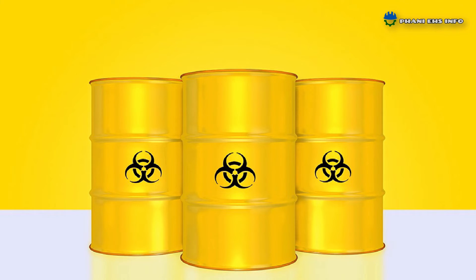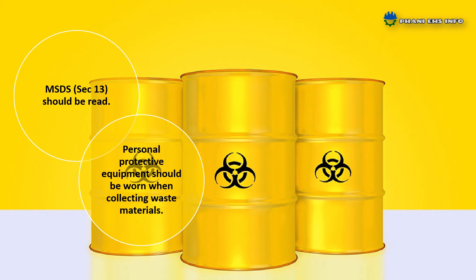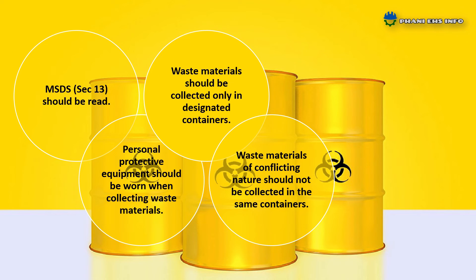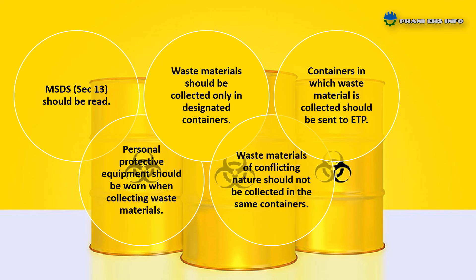When disposing of waste materials: to know the method of disposal of waste materials, read Section 13 of MSDS. Personal protective equipment should be worn when collecting waste materials. Waste materials should be collected only in designated containers. Waste materials of conflicting nature should not be collected in the same containers. Containers in which waste material is collected should be sent to ETP.